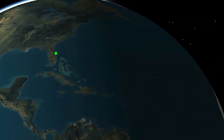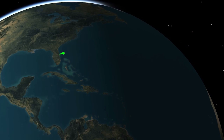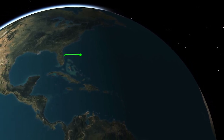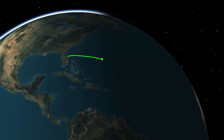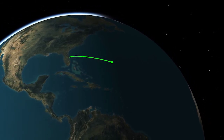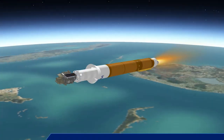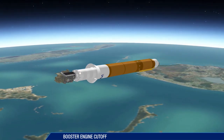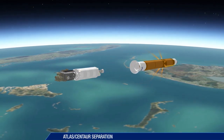Approaching booster engine cutoff, the Atlas V burns propellant at a rate of 1,856 pounds per second, traveling at over 13,340 miles per hour, and is located 83 miles in altitude and 267 miles downrange. Booster engine cutoff occurs 4 minutes 22 seconds after liftoff. Six seconds later, the booster stage is jettisoned.